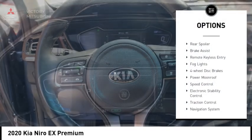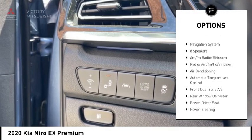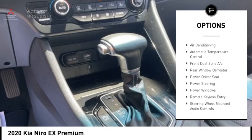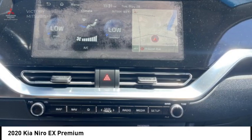Alloy wheels, rear spoiler, brake assist, remote keyless entry, fog lights, four-wheel disc brakes, power moonroof, speed control, electronic stability control, traction control.